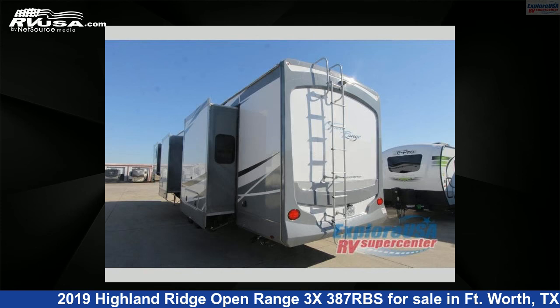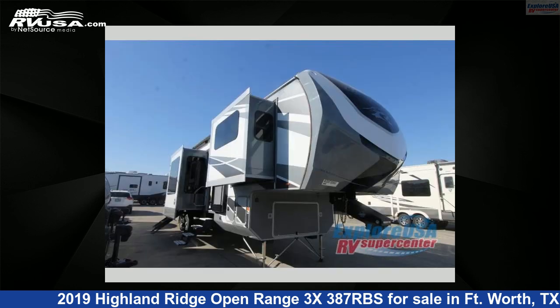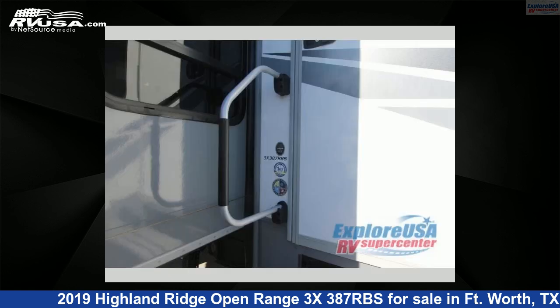This used Highland Ridge is 41 feet 0 inches in length and features five slide-outs, sleeps six, and 85 gallons fresh water capacity. The floor plan layout of this fifth wheel features bath and a half, front living area, kitchen island, rear bath, and two entry/exit doors.